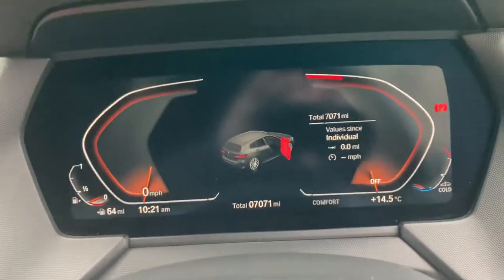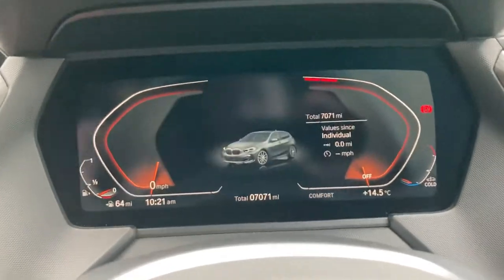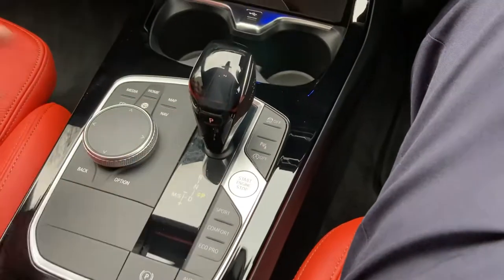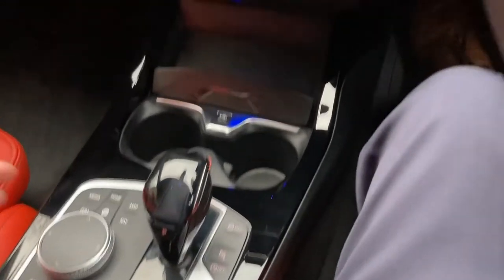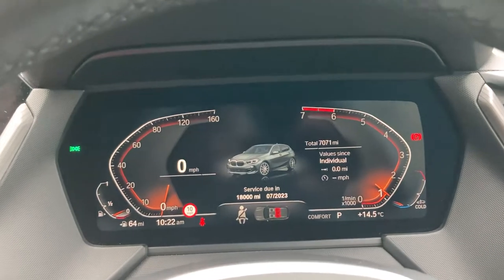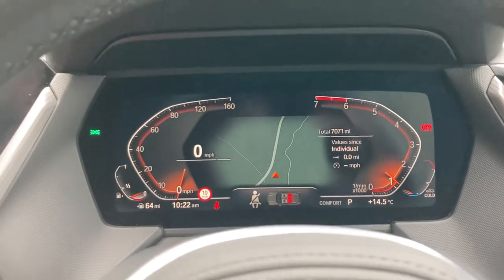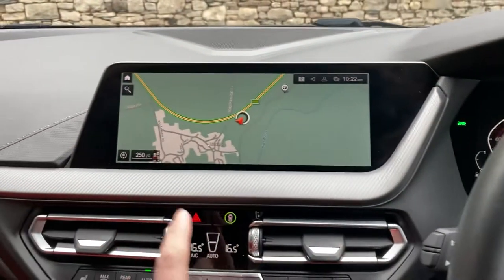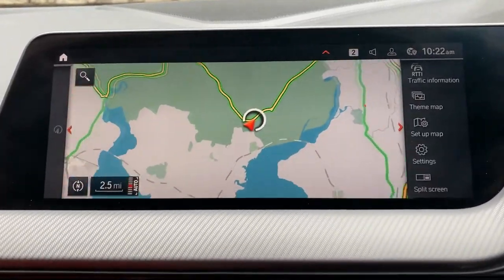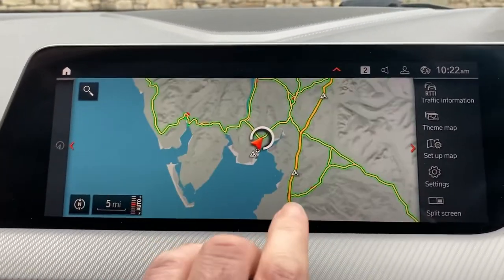You can see the mileage there — 7,071 miles — on the full digital dashboard. Starting the car: foot on the brake, press the start button, and the car comes to life. I do like the digital dashboard; I think it looks really smart. Centre console-wise, you've got the satellite navigation — and if we use that to show where we're located, we're based up in Cumbria in the Lake District, a beautiful part of the world.